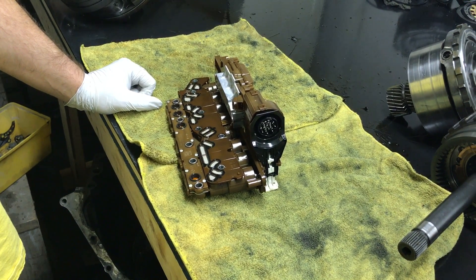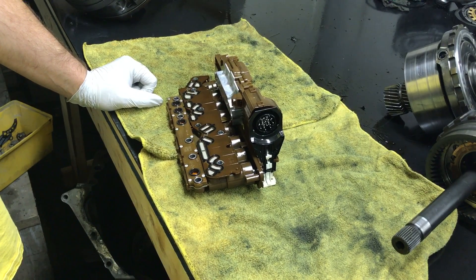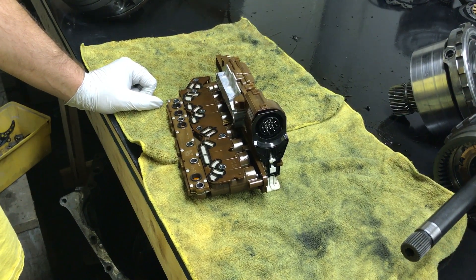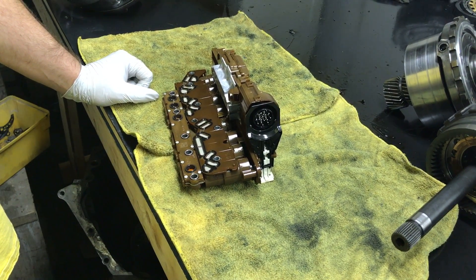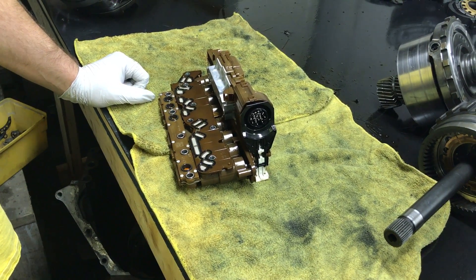Prices vary depending on your make, model, and the part number required, so you will have to call us for a quote. But if you have one you'd like programmed and want to supply your own, it's $100 plus return shipping. If you'd like to buy one pre-programmed from us, they are brand new AC Delco units straight from the dealership — pre-programmed and ready to go.